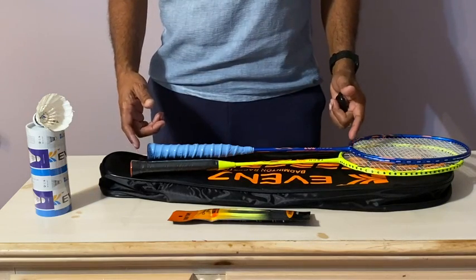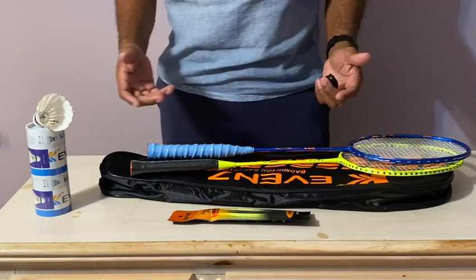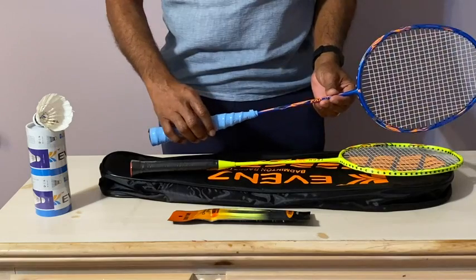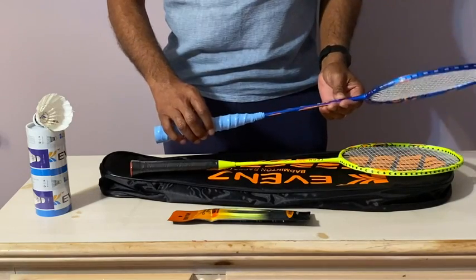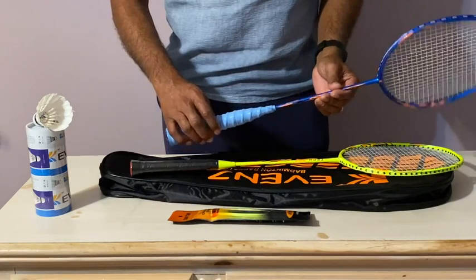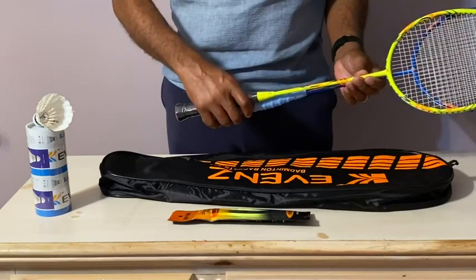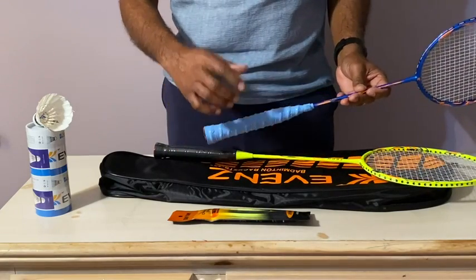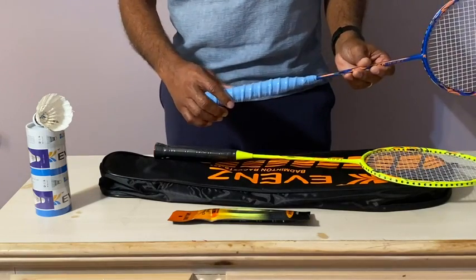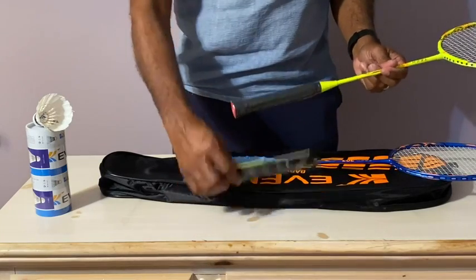I am reviewing this badminton racket set. Out of the box, what you get is two carbon fiber rackets. They are one piece, lightweight, and very durable. Also in the pack, you get two non-slip grips. I have put this one on — this one here is not on yet, but it's included in the pack.